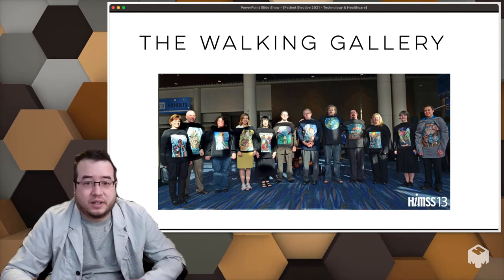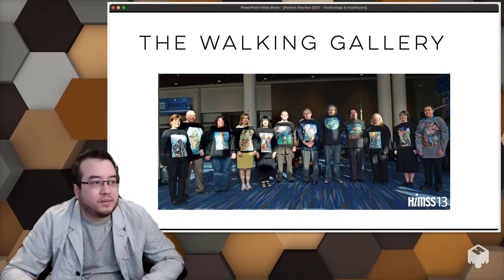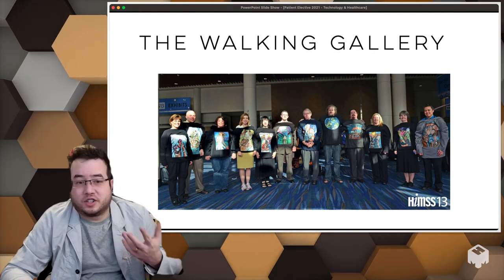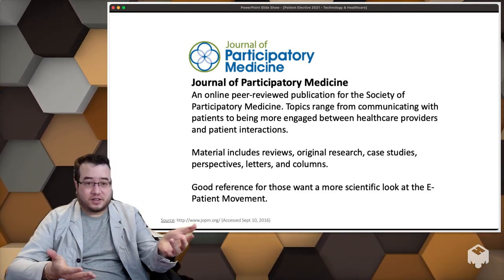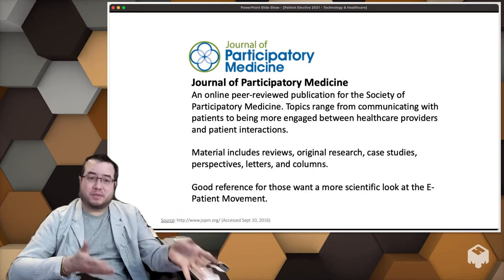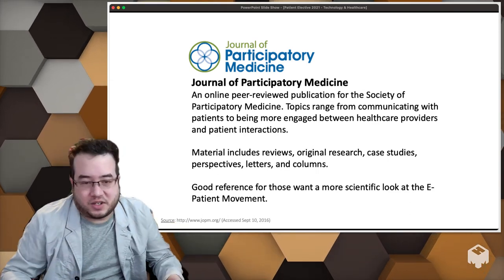The Walking Gallery — if you want to pause and Google it — it's a community through art, a very interesting patient movement where people are trying to get more awareness of the problems many people are facing. Also, the Journal of Participatory Medicine — this is actually a journal run by patients. Patients talk about their diseases, issues, and concerns. I love this journal because you get a better viewpoint than just reading an RCT. It's a really good reference to get more grounded information about patient perspective that we don't often talk about.